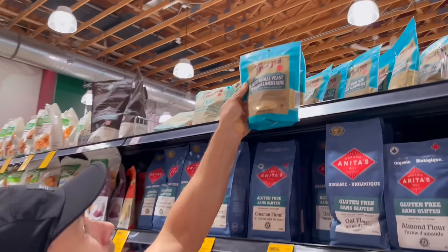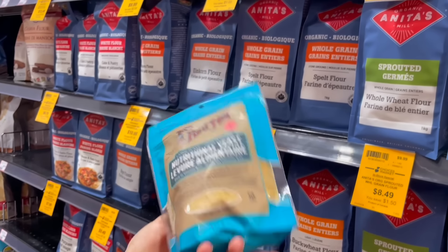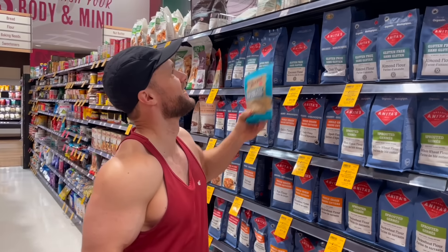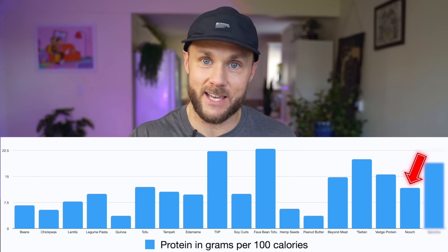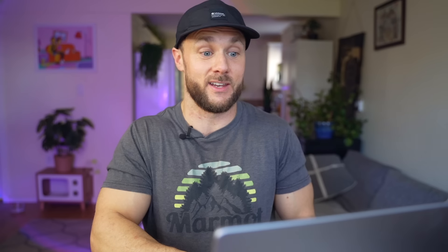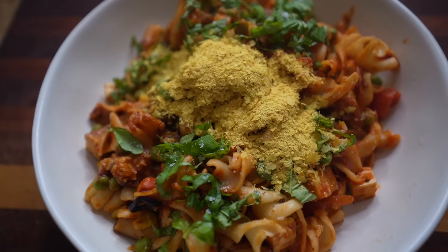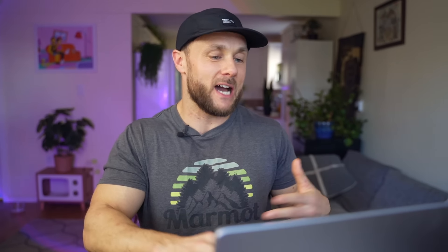Nutritional yeast — or nooch — is an oddball one I wanted to throw in. You're not likely to be eating large amounts of it, but 100 calories of nutritional yeast is just over three heaping tablespoons, and in that you actually get 11.7 grams of protein — definitely not insignificant. I love putting it on pasta, popcorn, whatever. You can just top up your food with it and seriously boost the protein content of your meals. Just because it's more of a condiment it definitely can't be higher than C tier.